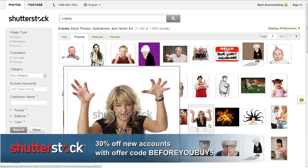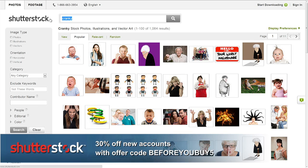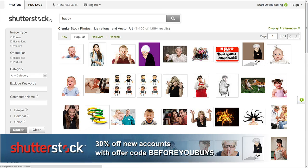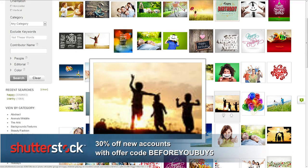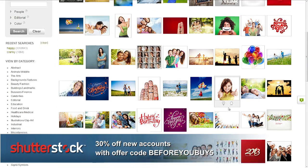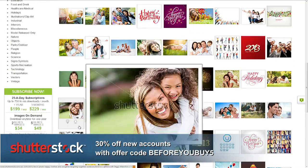10,000 new images every day, so every time you visit you're going to find something new. They have a number of ways to buy at Shutterstock — individual image packs, or I recommend the monthly subscription with 25 images a day. Great for bloggers or anybody putting out content regularly — newspapers, magazines. You'll see quite a few publications use Shutterstock for their stock images. Royalty-free means pay once, use it any way you want.